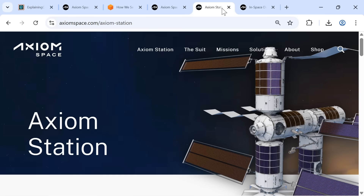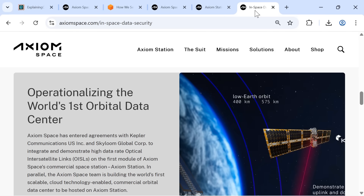Axiom's wider plans include the construction of Axiom Station, the world's first commercial space station. This may lead to other orbital data center possibilities and capabilities, making Axiom Space very much a space-based data center pioneer to watch.